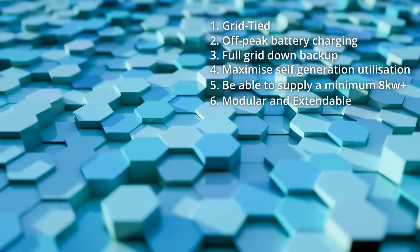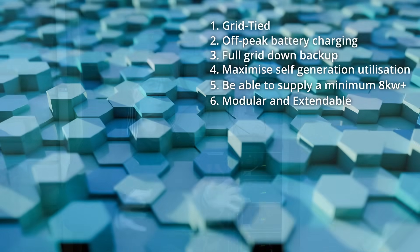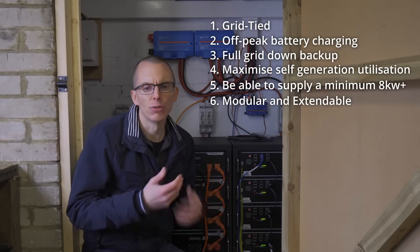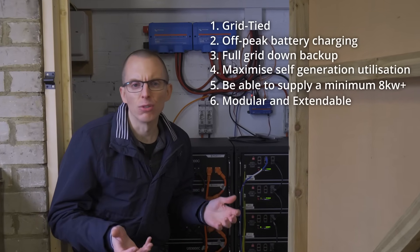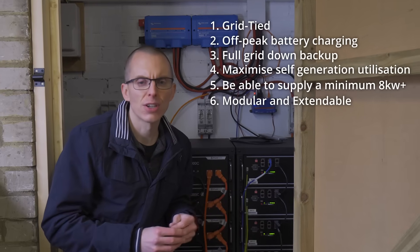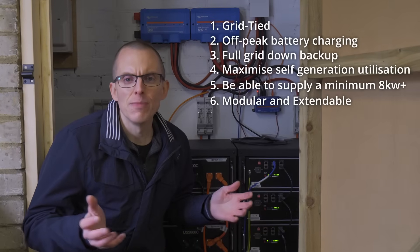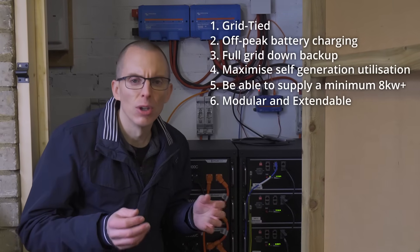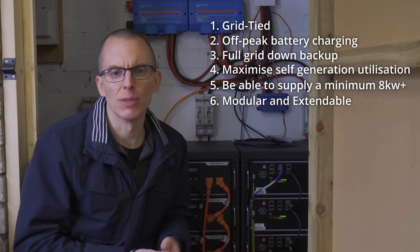I want a system that's modular and extendable. I don't want to have to shell out up front for the full system and full capability, so this way you can buy it piecemeal and add to it as required. My requirements could change over time — I don't want to have to throw out the whole system and start from scratch, so a modular extendable system makes a lot of sense. Maybe an amazing new battery technology will come along and that would allow me to just remove the batteries I've got and add them to the existing inverters, for example.